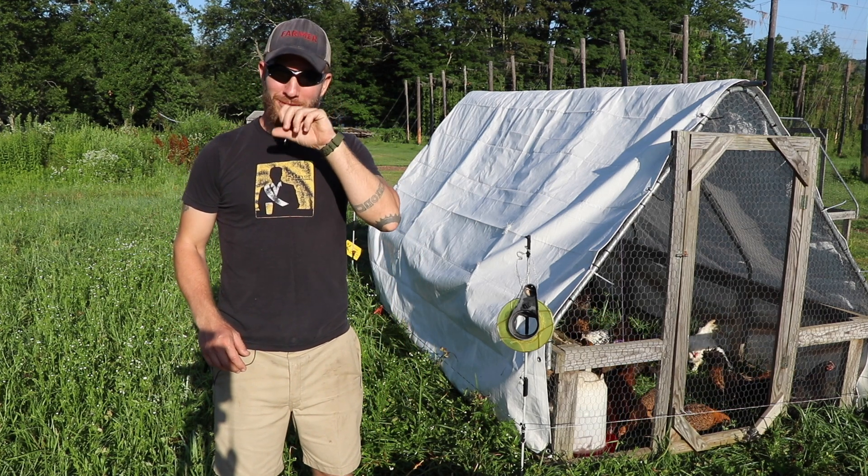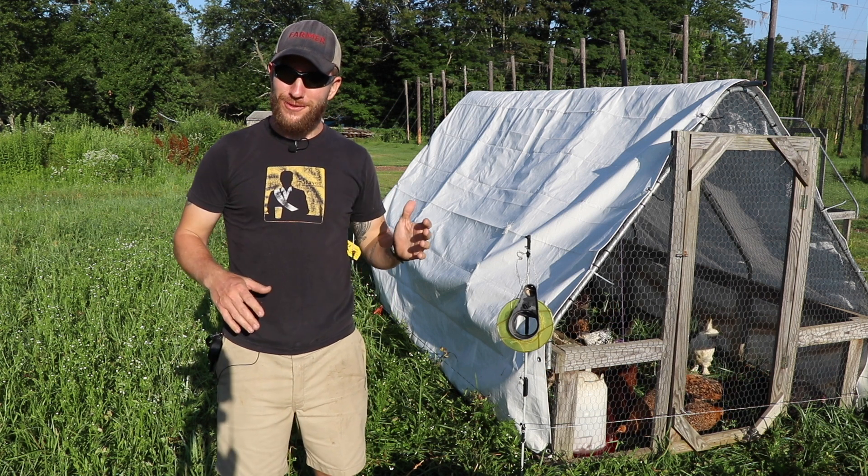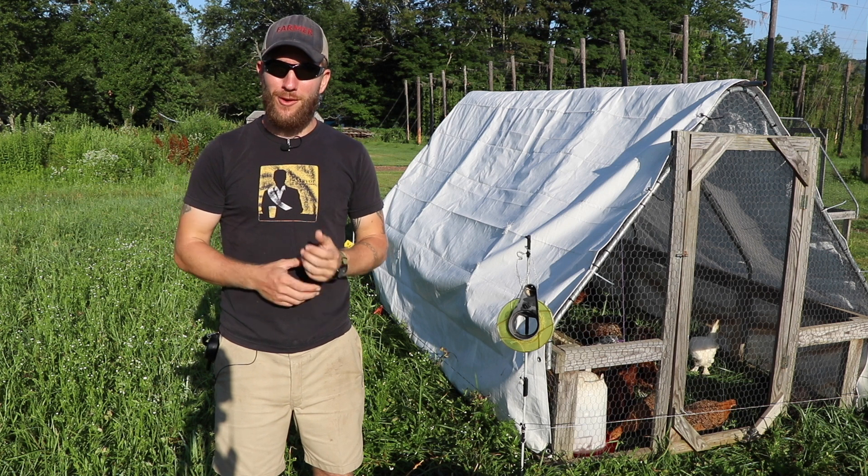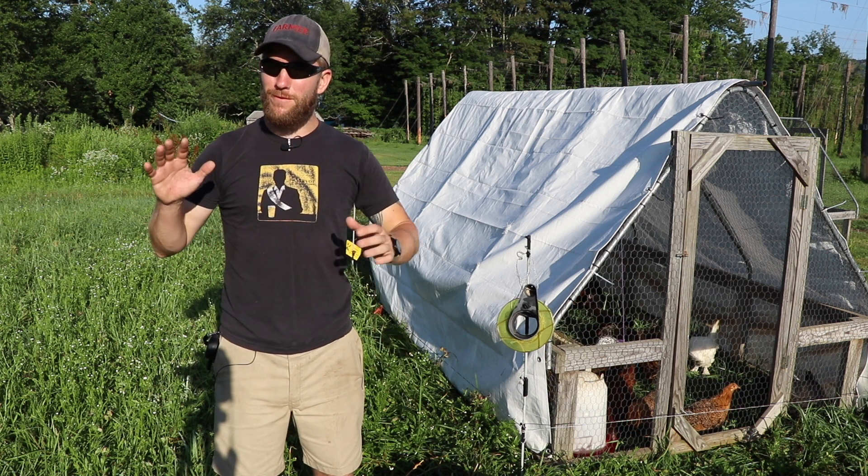I love that rooster — timing is always perfect. I'm like ready to talk and there goes the rooster. Anyways, hey, my name is John Soskovich and I am a farmer in Western Connecticut. I have a nice small farm brewery here and we make wonderful tasty delicious things.